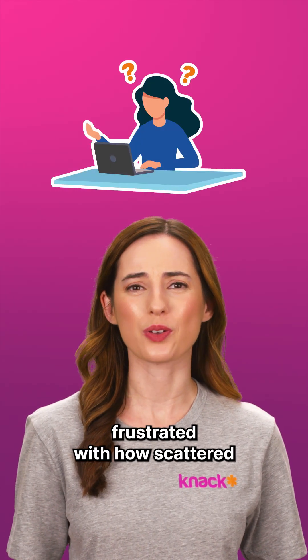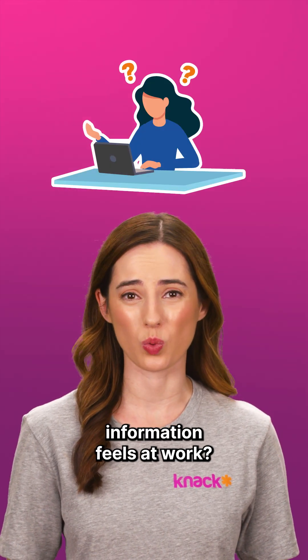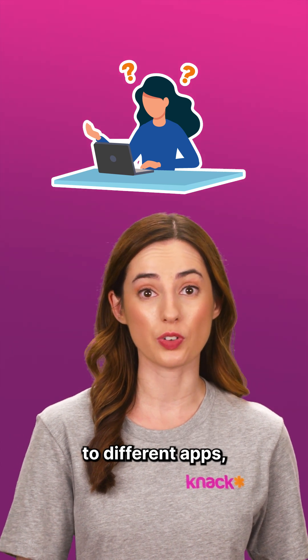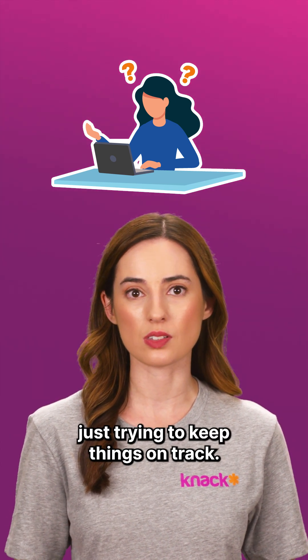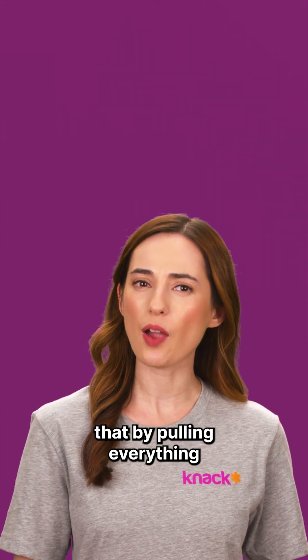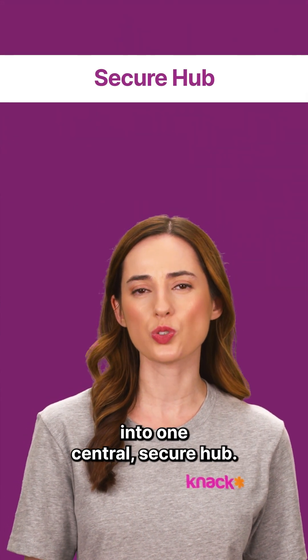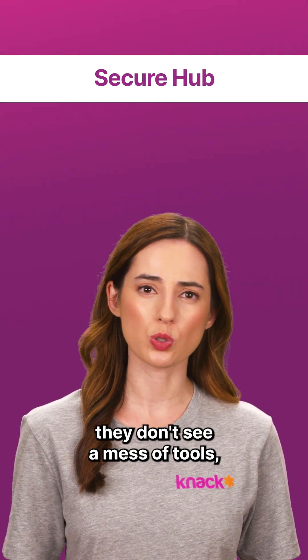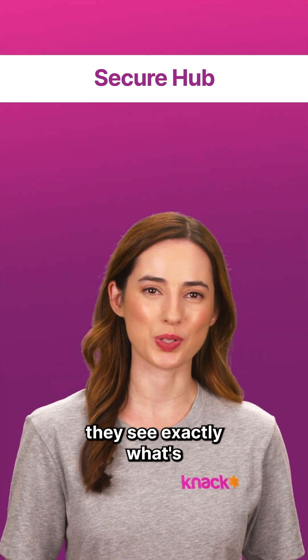Do you ever get frustrated with how scattered information feels at work? Maybe you're switching from email to spreadsheets to different apps, just trying to keep things on track. A web portal changes that by pulling everything into one central secure hub. When people log in, they don't see a mess of tools — they see exactly what's meant for them.